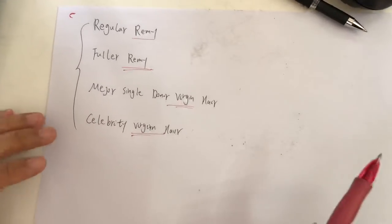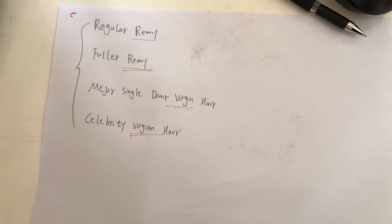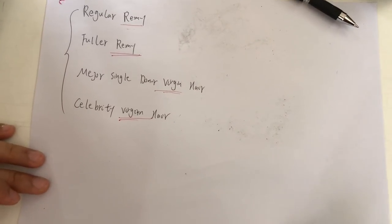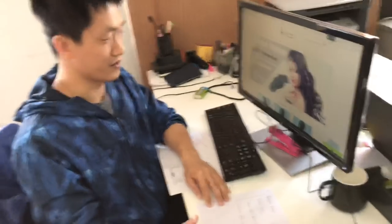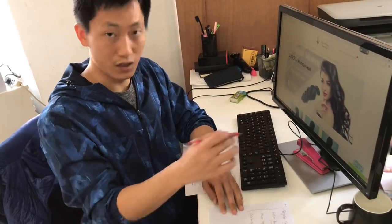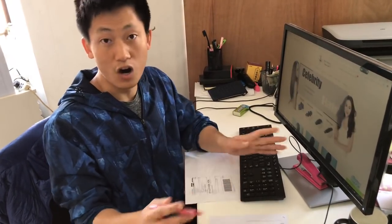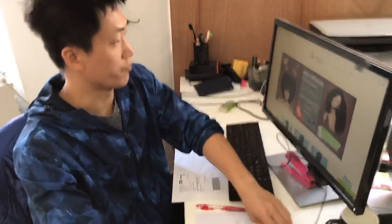So we have four types of quality hair. I need to repeat again and again because there are always some people who don't listen to our videos carefully or patiently — they put into their mind what they think it is without listening to us. So you need to listen to our videos and pay attention to the words and descriptions on the website before you order the hair, to make sure there are no disputes after you order.